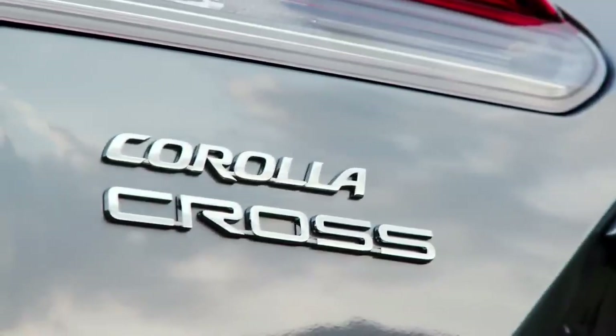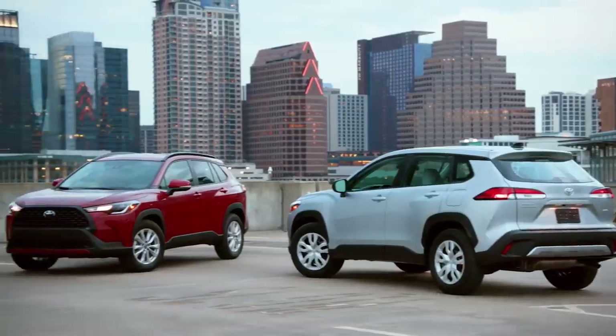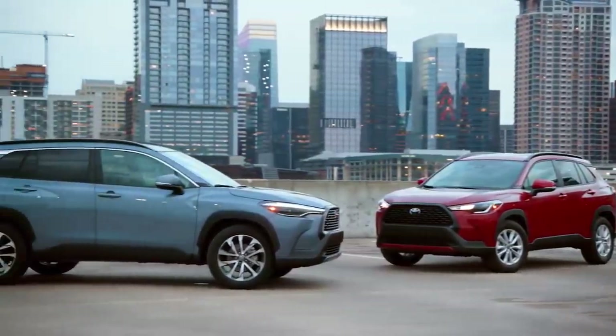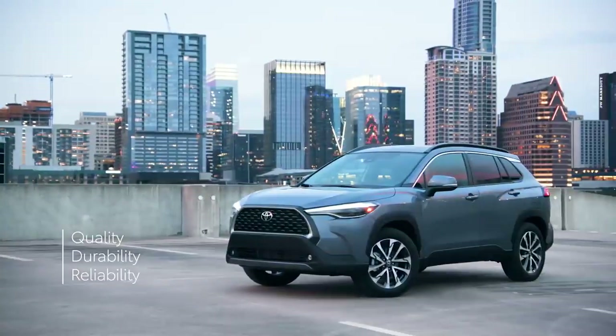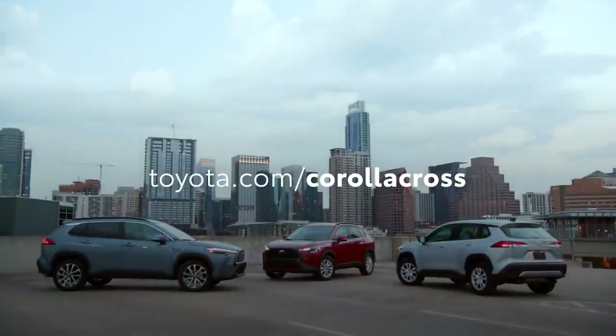So that's Corolla Cross — the perfect partner for whatever the day may bring. This crossover is about to reshape its segment, not just by offering incredible design and a premium feature list, but by doing so while not losing sight of Toyota's signature formula of quality, durability, and reliability, or its unbeatable long-term value — something that's clear through services like the ToyotaCare maintenance plan with roadside assistance. Head over to Toyota.com/CorollaCross to learn more.